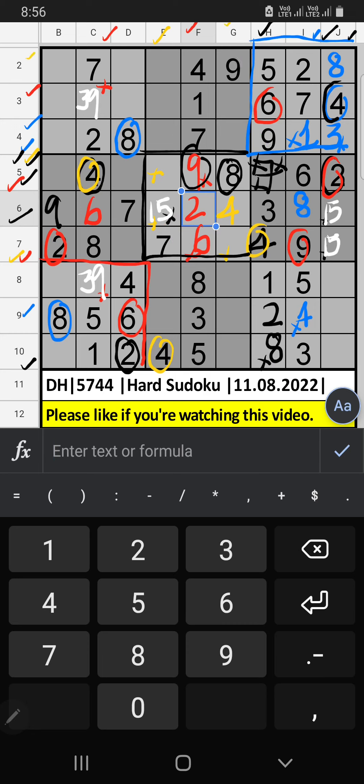Column G, 2nd row and 4th row, we have 8, so 8 can't come in these cells, then 8 is confirmed here. 2nd row and 4th row, we have 2, so 2 can't come in these cells, then 2 is confirmed here. 4th row, we have 3, so 3 can't come in these cells, then 3 is confirmed here.